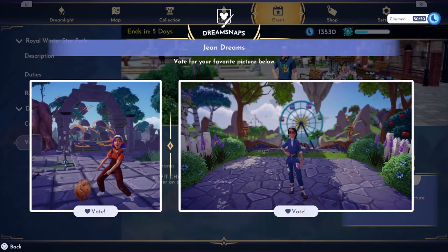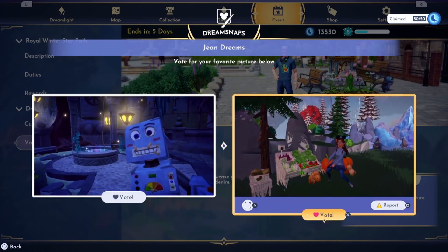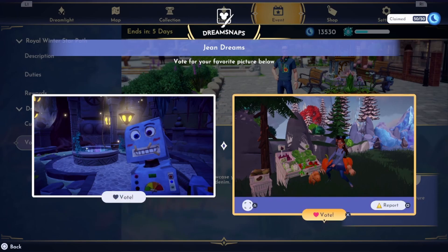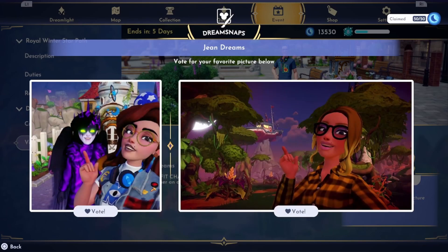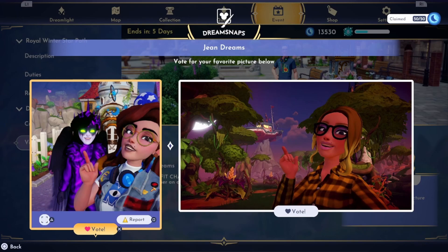These are both pretty good pictures. I'll probably go with the right one — that's a pretty nice picture, you've got the ferris wheel in the background and the robot picture there. And then this one — she's definitely wearing a little bit of denim with the vegetable stand and her capybara, so I think I'll vote for that one. These are both some selfie pictures.